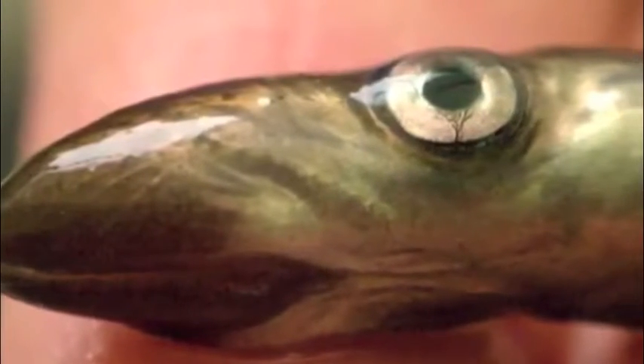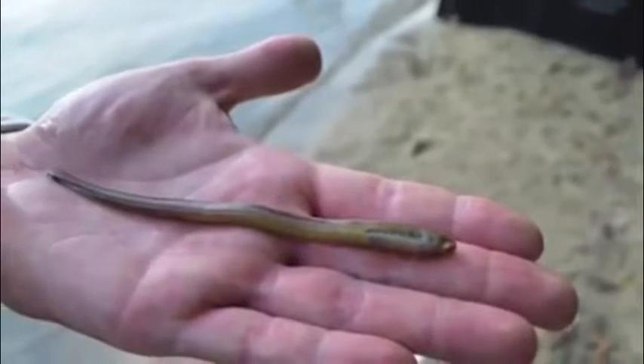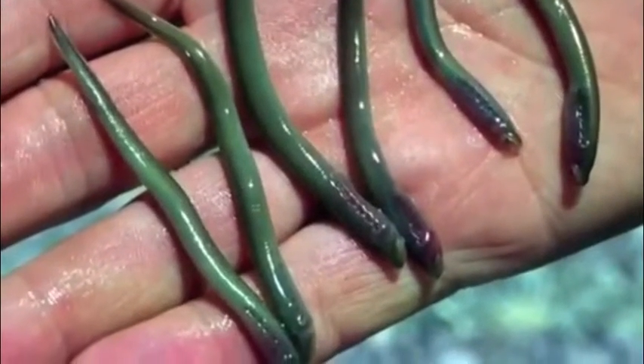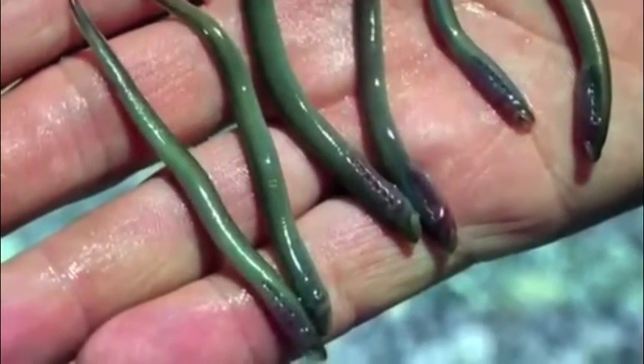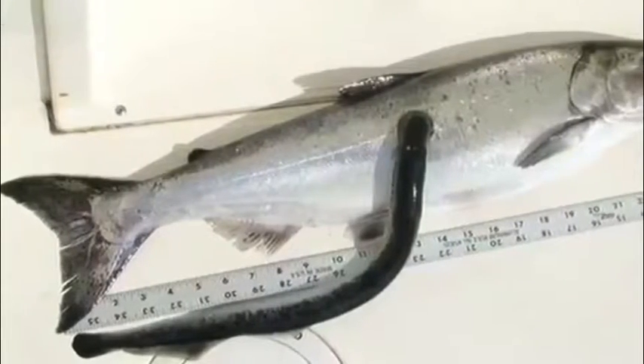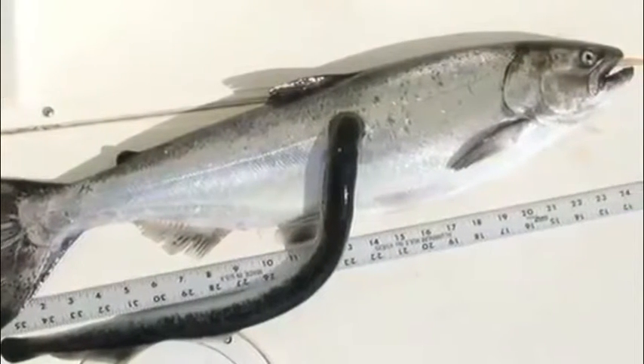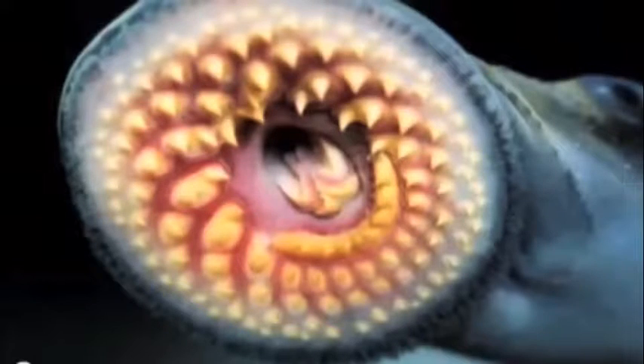What's a sea lamprey? So basically they look really, really cute by the sight of these pictures, but really the sea lamprey is this big — seriously, that's huge. They're basically an eel-like fish that's native to the North Atlantic Ocean, as well as the Baltic, Western Mediterranean, and Adriatic seas. That's what it looks like.